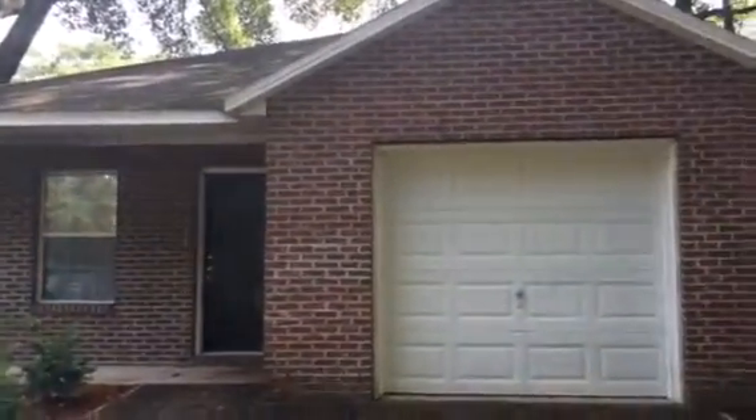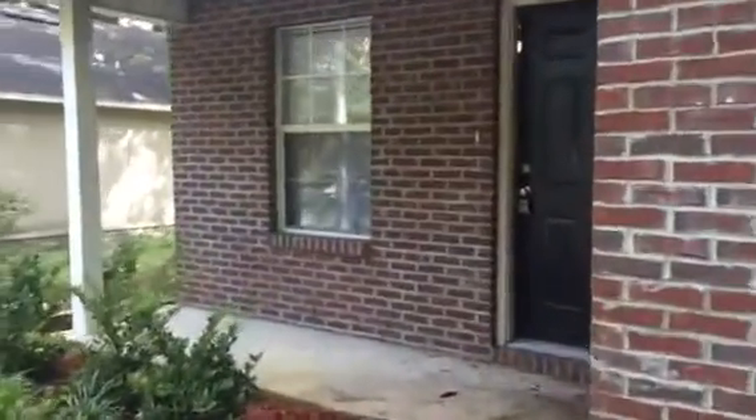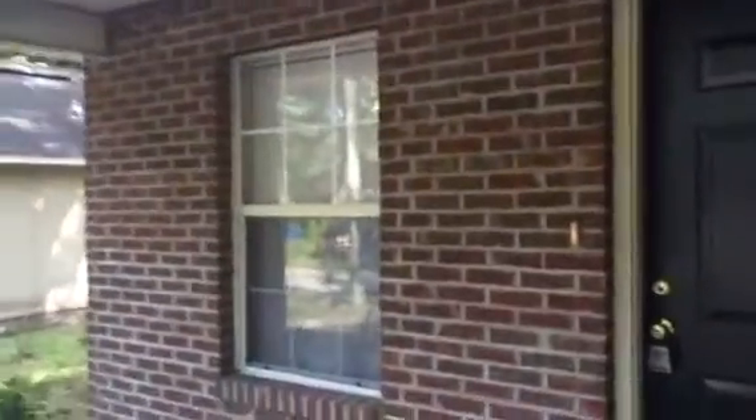Hey, it's John with JWB at 8822 Dandy Avenue in the Arlington area of Jacksonville for a final walkthrough. This is a renovation we've just finished. This home is a three-bedroom, two-bath. It has a one-car garage.